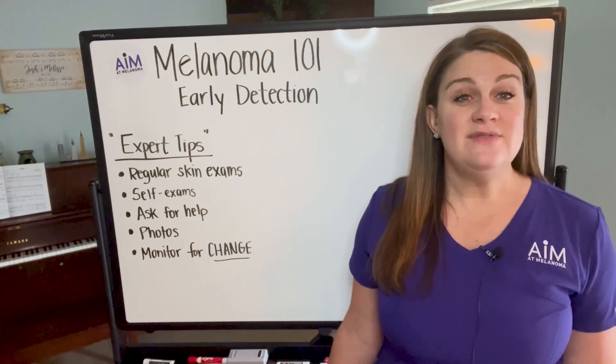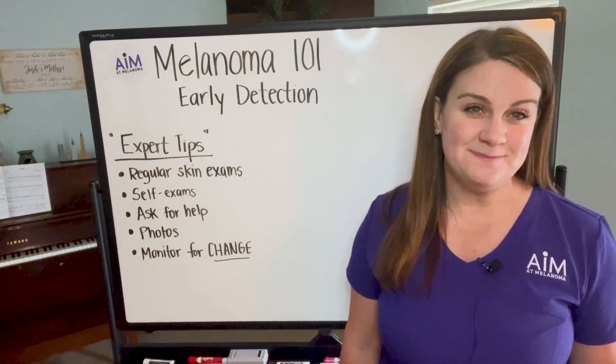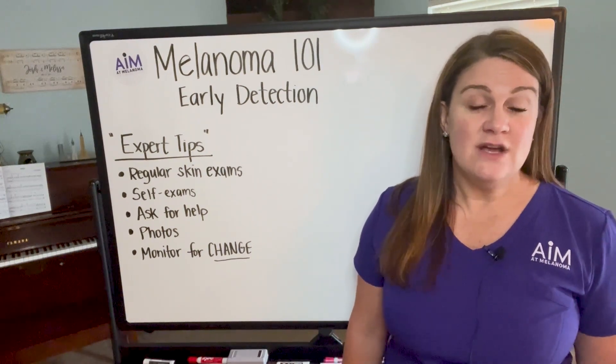If you enjoy these videos, please make sure that you like and subscribe to our channel so that you don't miss out on any future videos. Today in Melanoma 101, we're going to talk about early detection.